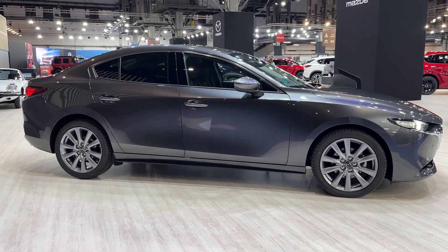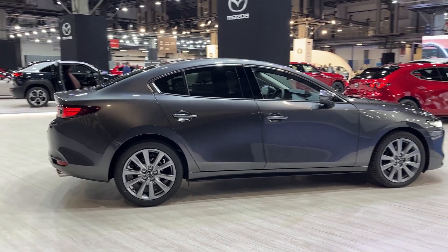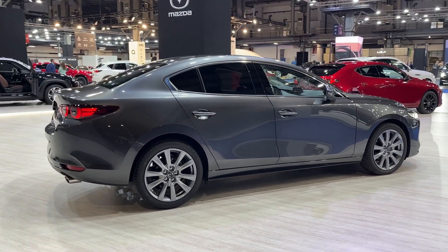The Kodo design language, which is a hallmark of Mazda, continues to be prevalent in the car with its clean and fluidic lines, giving it a sophisticated and elegant appearance.